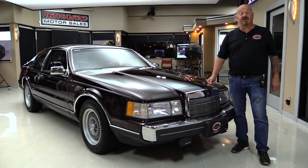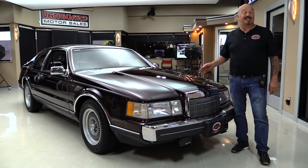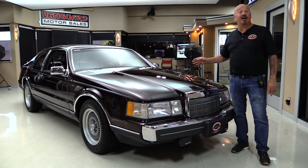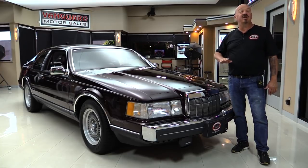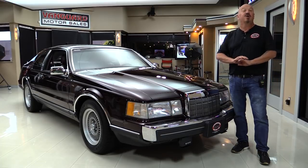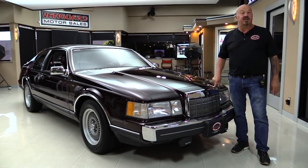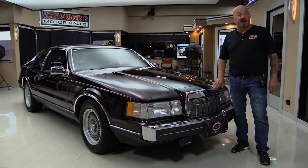Hey guys, welcome back to Vanguard Motor Sales. I'm Greg and this is an 88 Lincoln Mark 7. This baby's got just over 2,500 miles — that's right, 2,500 and some odd miles. The car is amazing. We're going to get it up on the lift so you can see how clean the bottom is, pop the hood, get out and drive it, and show you everything you want to see so you can make a great decision on this Mark 7 investment. Come on up and we're going to fire it up right now.